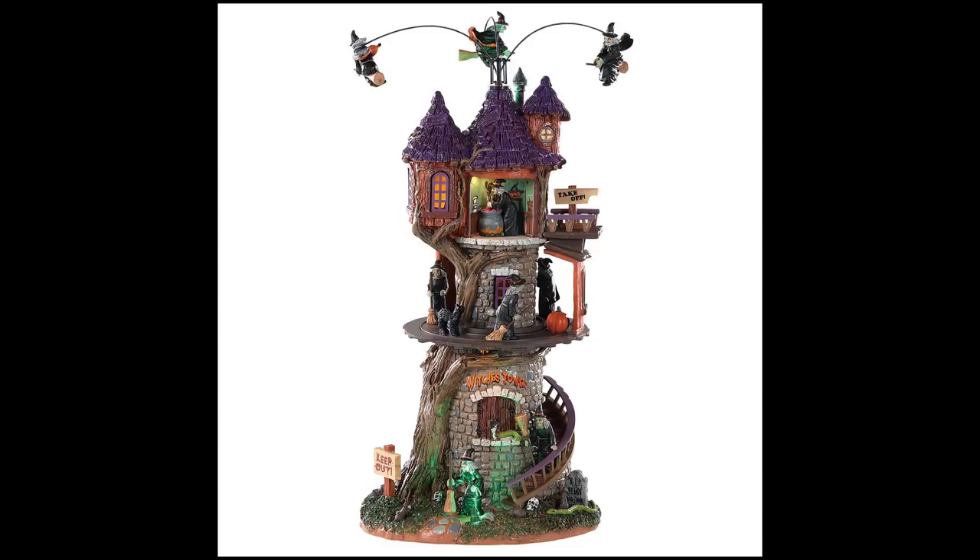All you witch lovers — this is the Witches Tower. It's an animated and lit piece: the witches on top rotate, the witches in the middle rotate as well, and there are various lights throughout. Shout out to Portia who runs the I Love Lemax Spooky Town group on Facebook — she loves her witches and I'm sure she's going to really love this piece.